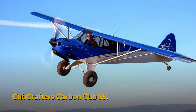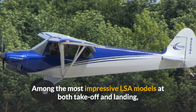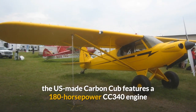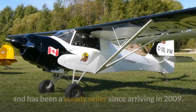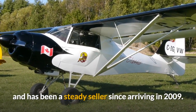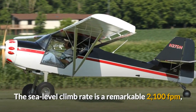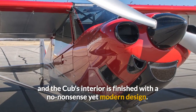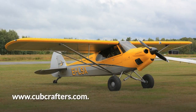The Cub Crafters Carbon Cub SS. Among the most impressive LSA models at both take-off and landing, the US-made Carbon Cub features a 180hp CC340 engine and has been a steady seller since arriving in 2009. The sea level climb rate is a remarkable 2,100 ft per minute and the Cub's interior is finished with a no-nonsense yet modern design. Visit cubcrafters.com for more details.